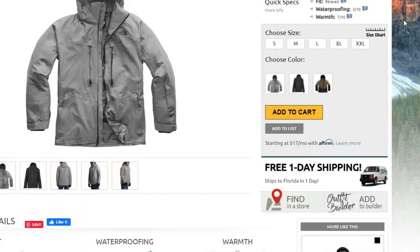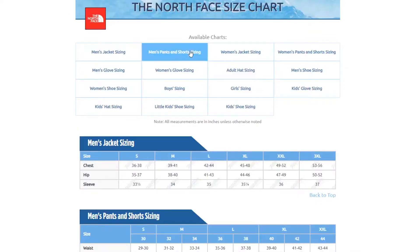In terms of fit, this jacket has a relaxed cut. I'm wearing a size XXL and it fits me comfortably, but if you want to be super sure you can always take a few simple measurements and compare them to the size chart found on our website.